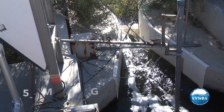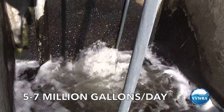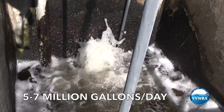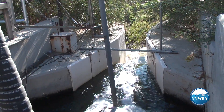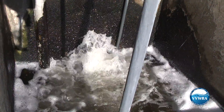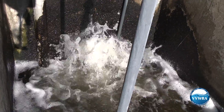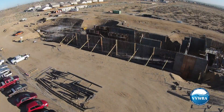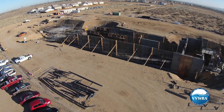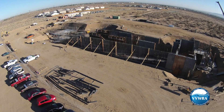VVWRA releases between 5 and 7 million gallons of treated, reclaimed water into the Mojave River Basin every single day. This water is further cleaned naturally and helps recharge downstream aquifers, assuring clean water supplies for our neighbors. And VVWRA is bringing reclaimed, recycled water to other parts of the Victor Valley as well.